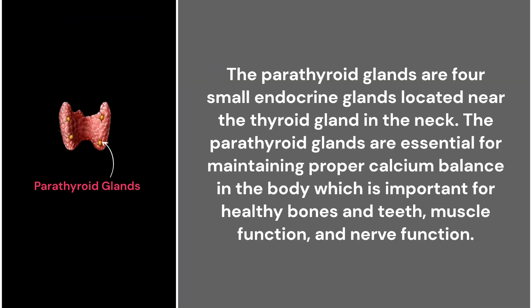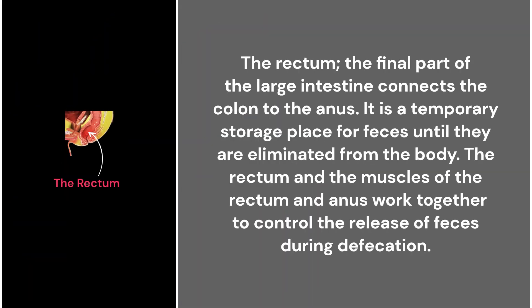51. Parathyroid glands. The parathyroid glands are four small endocrine glands located near the thyroid gland in the neck. They are essential for maintaining proper calcium balance in the body, which is important for healthy bones and teeth, muscle function, and nerve function.